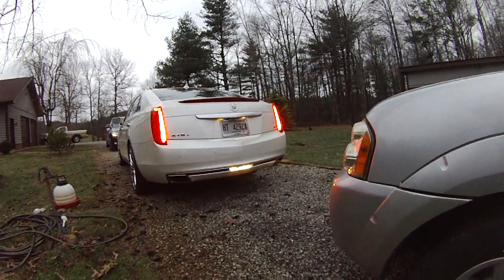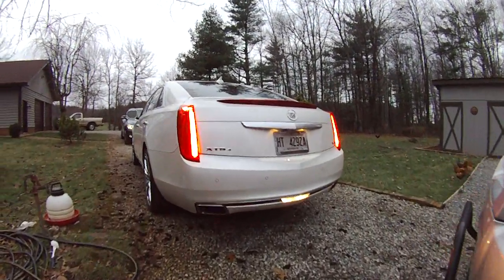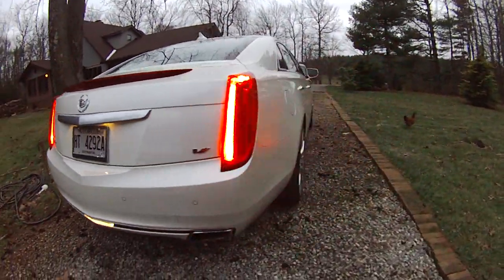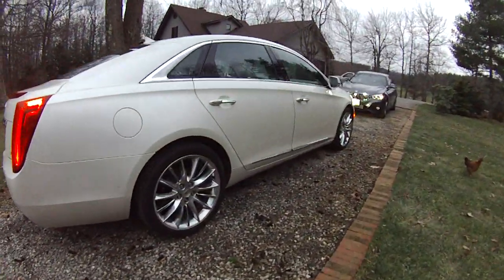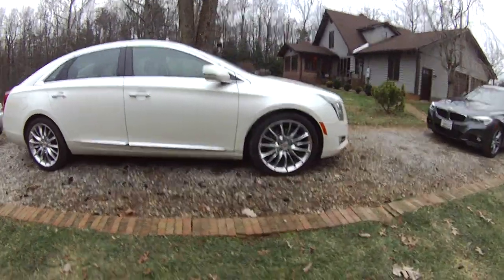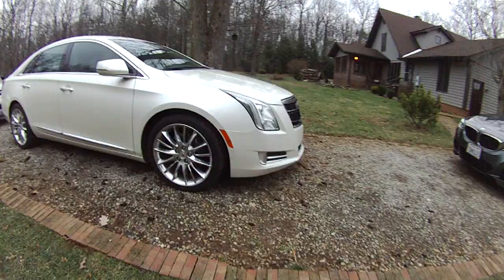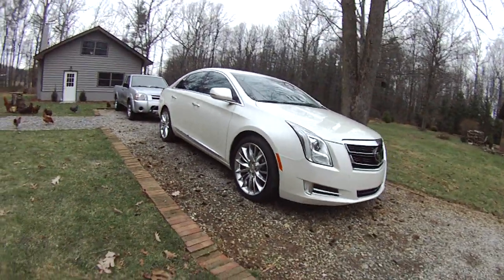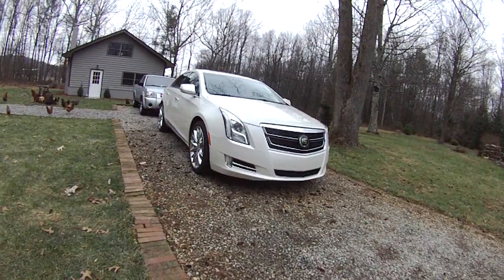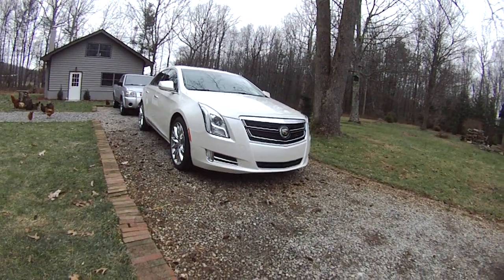We're going to do a walk-around of this 2014 Cadillac XTS. This one is a V-Sport, which means it has the new for 2014 twin-turbo version of the 3.6-liter V6 that was the standard and only engine in last year's XTS. 2013 was the first year for this model.